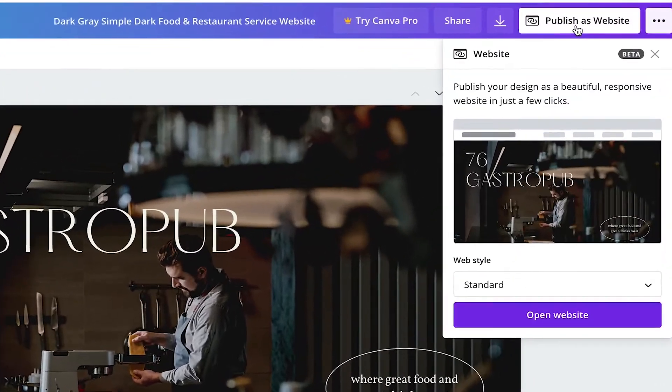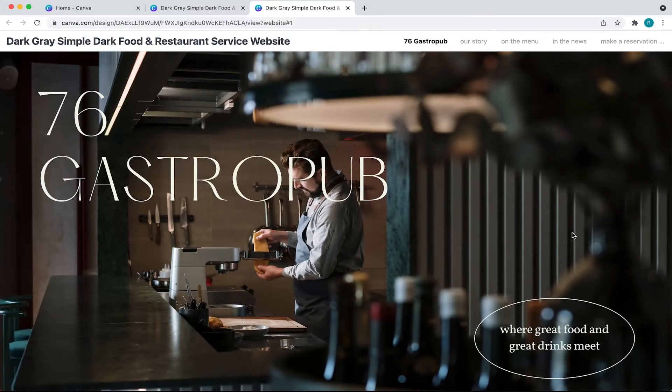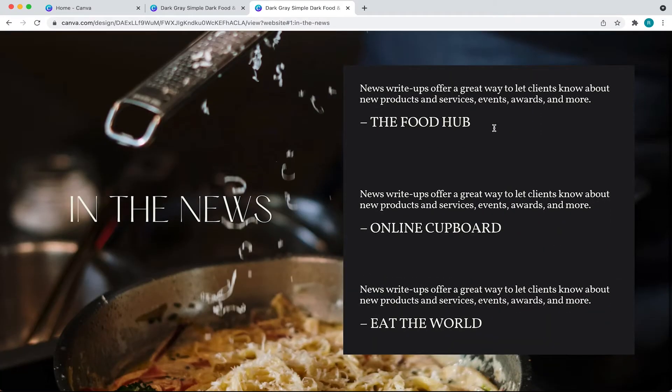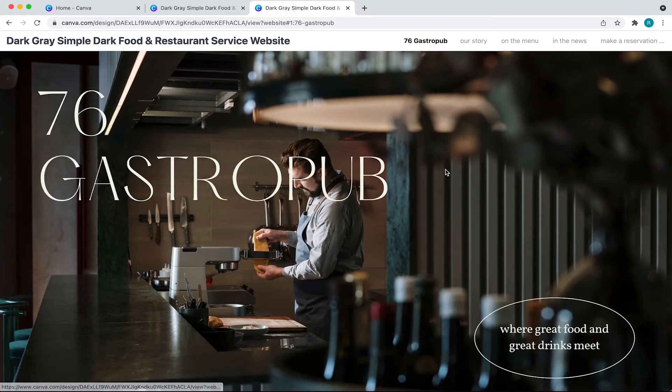When publishing a classic navigation or standard website style in Canva, you get a default navigation that appears above the site with no ability to edit the look or feel. Now, because this is still in beta, I'm sure the fine folks at Canva plan on allowing you to make changes in the future, but for now, this is what you get.